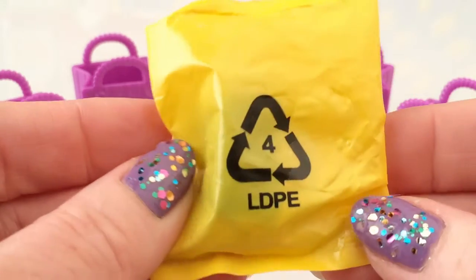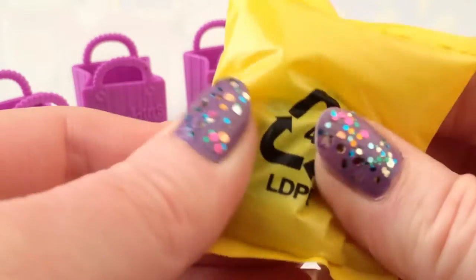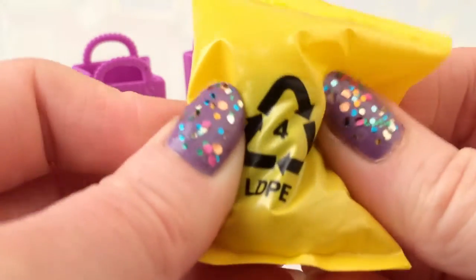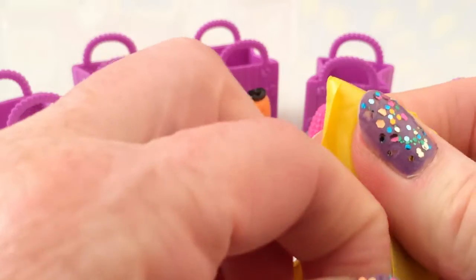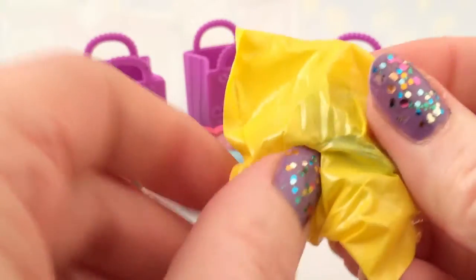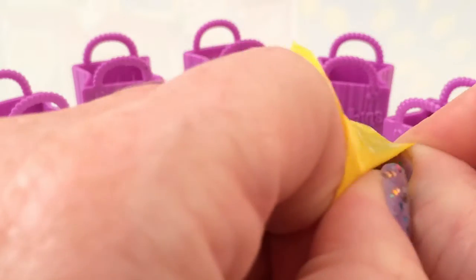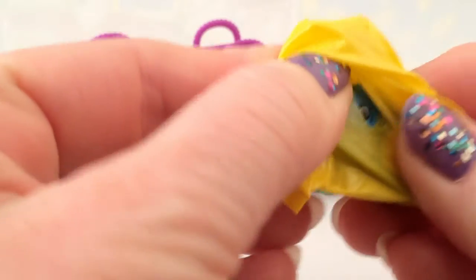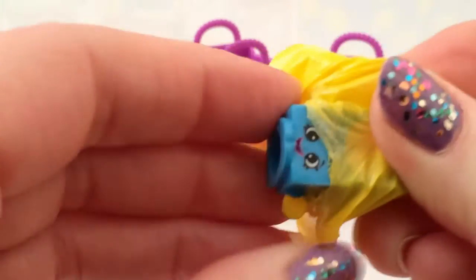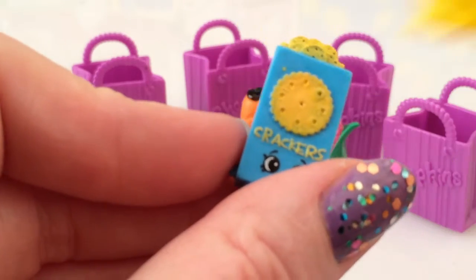And here we have the surprise shopkin! He feels quite square - he feels like a cube. What could it be? It could be a milk carton, I guess. Maybe a little piece of cake? Oh, the little blue face - look at that!